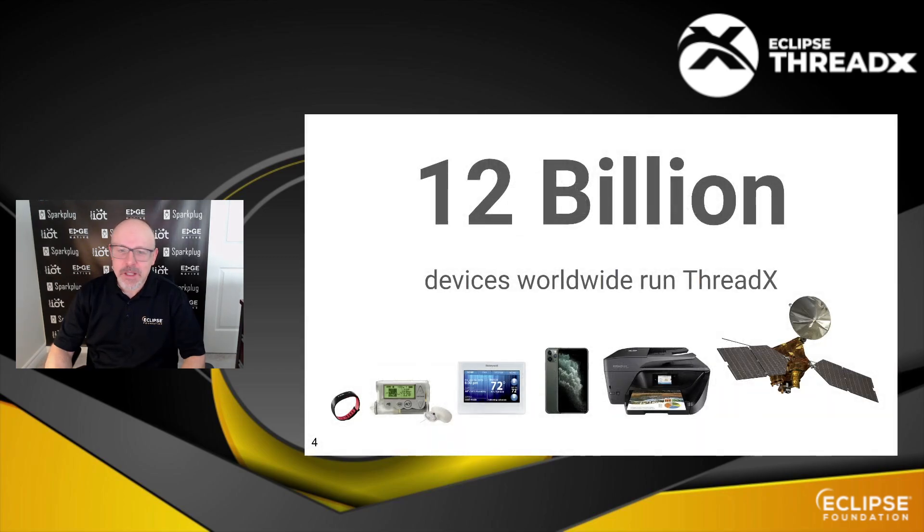Up to now, there have been 12 billion devices worldwide running ThreadX, going all the way from fitness trackers to thermostats, phones and tablets, and of course printers and even space probes. That's 12 billion just for the core set of technologies, and you can probably add a few billion more if you consider devices that use just part of the stack. All in all, it's quite a successful project.